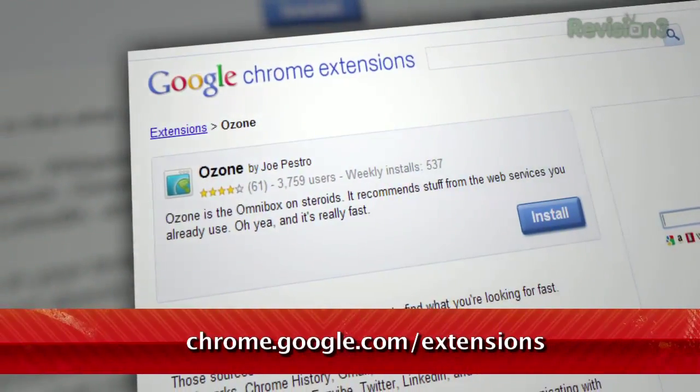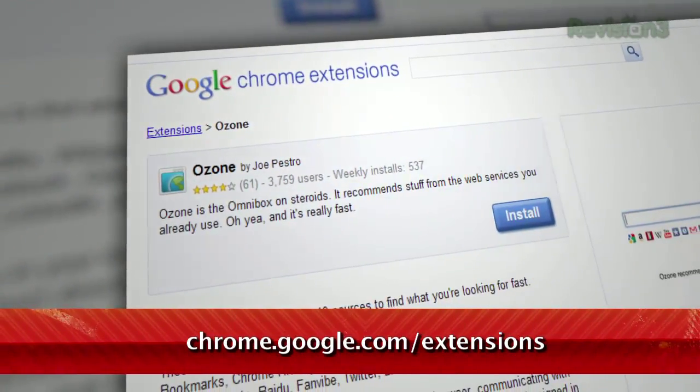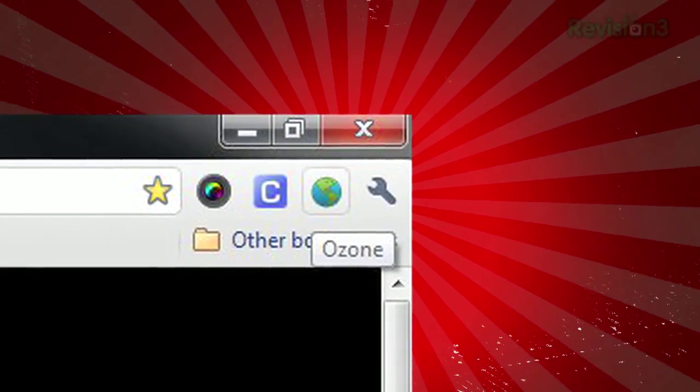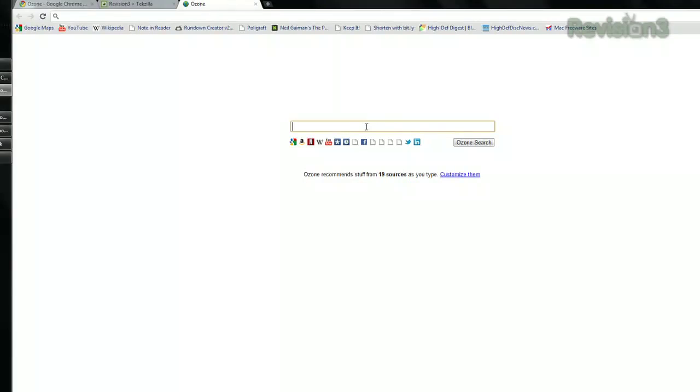Just try Ozone for Chrome, available at chrome.google.com/extensions. Once installed, just launch the search page by clicking the globe icon next to your address bar and start typing your search query.